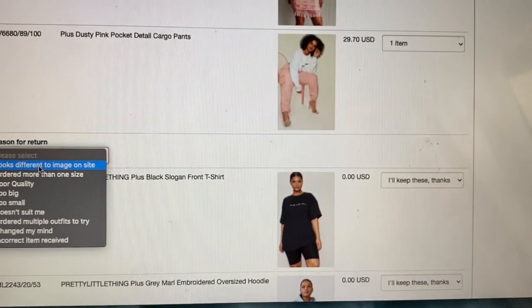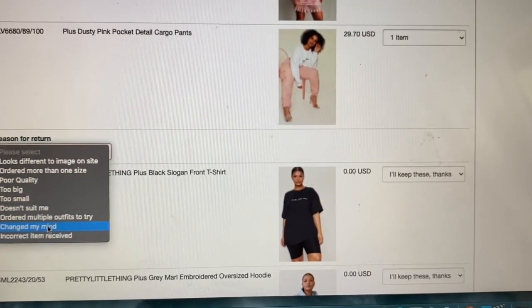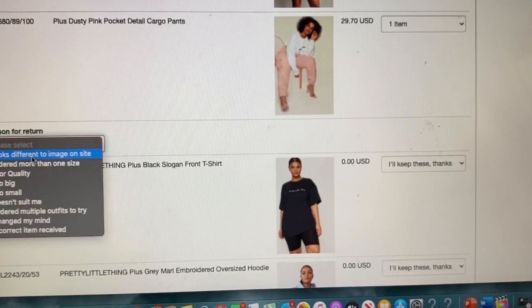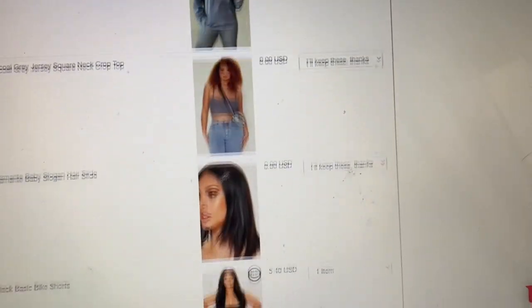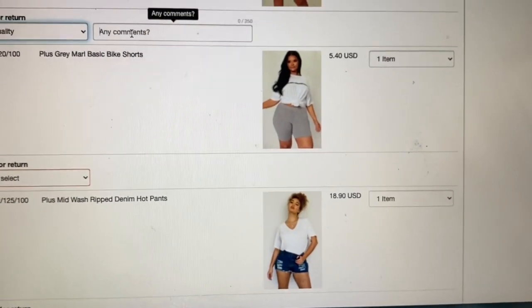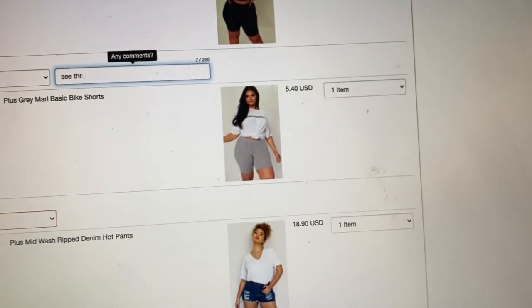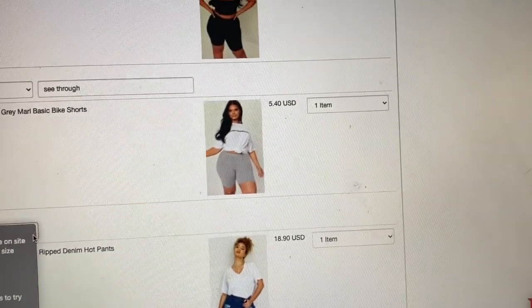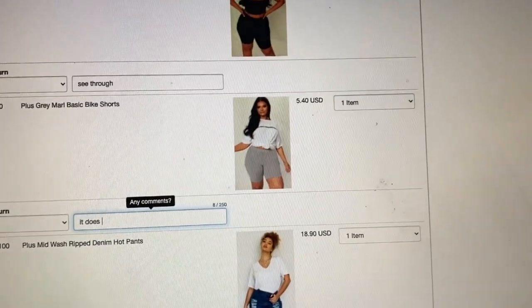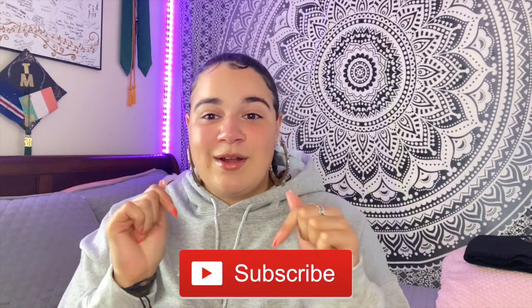So you guys know I'm actually returning most of these items. I'm literally returning the majority because I simply just cannot. I'm really upset about it. If you guys enjoyed this video please give it a big thumbs up and don't forget to subscribe to my channel. I'll be doing more videos like this in this type of fashion — and that's literally the end. Toodles!